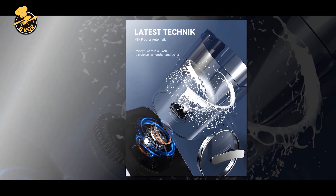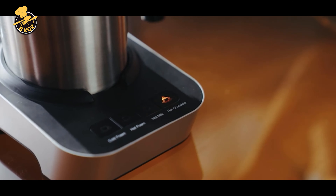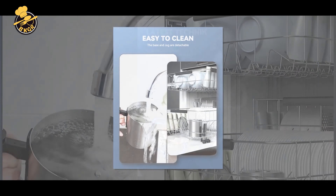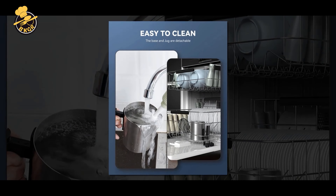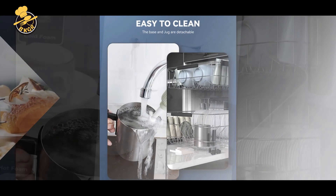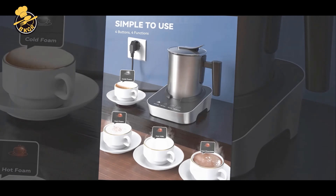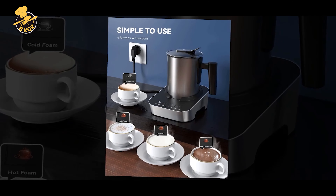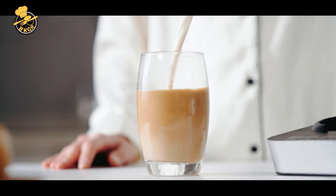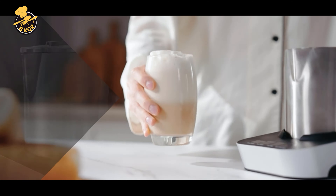Pros of the WAMI 4-in-1: The frother has a versatile design that can froth hot and cold milk and make hot chocolate. The detachable and dishwasher-safe design makes it easy to clean and maintain. It is made of high-quality stainless steel, making it durable and long-lasting. The 13.5oz / 400ml capacity is sufficient for making multiple servings, and the simple two-button interface is easy to use.